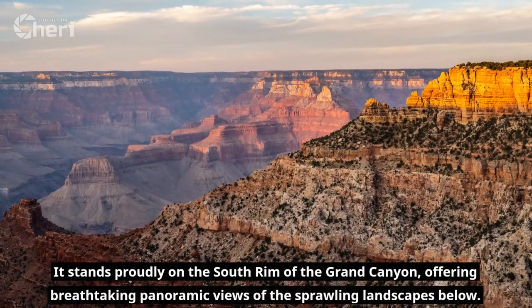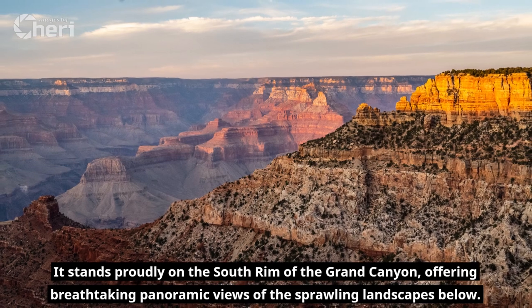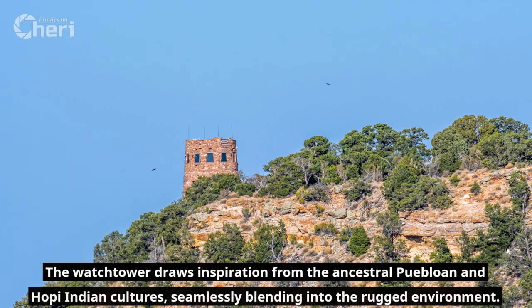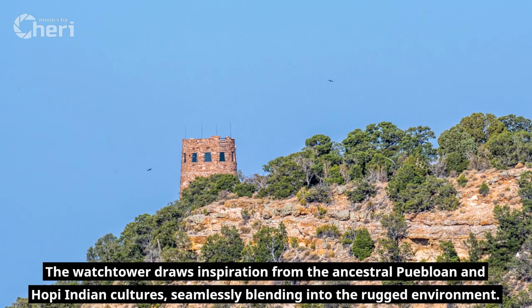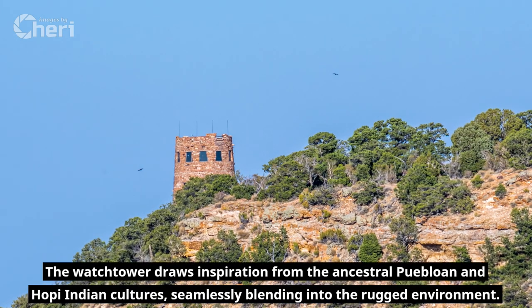It stands proudly on the south rim of the Grand Canyon, offering breathtaking panoramic views of the sprawling landscapes below. The Watchtower draws inspiration from the ancestral Puebloan and Hopi Indian cultures, seamlessly blending into the rugged environment.